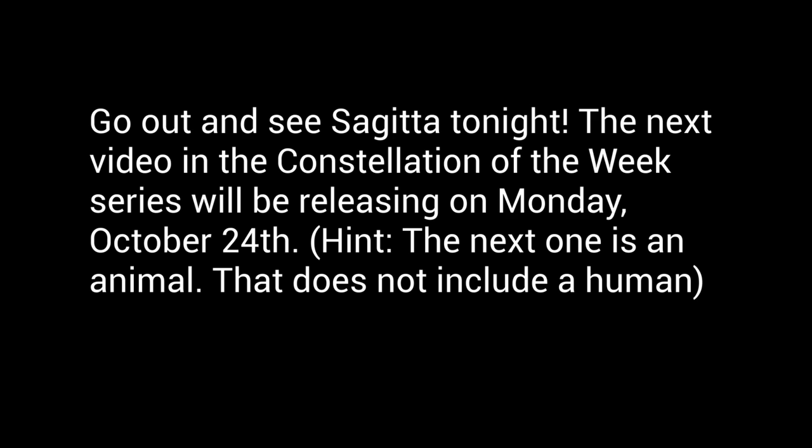Go out and see Sagitta tonight. The next video in the Constellation of the Week series will be releasing on Monday, October 24th. And the next one is an animal — that does not include human.